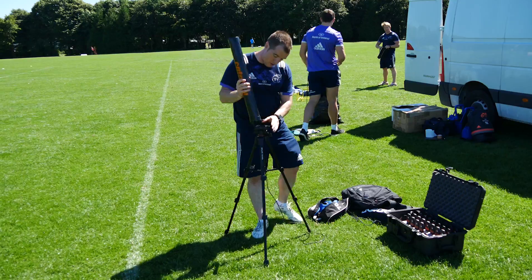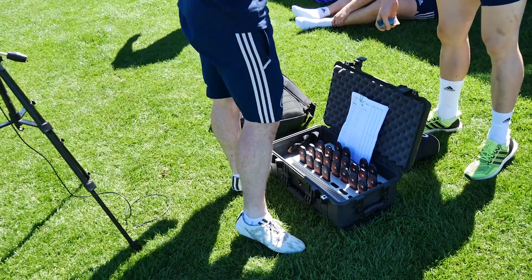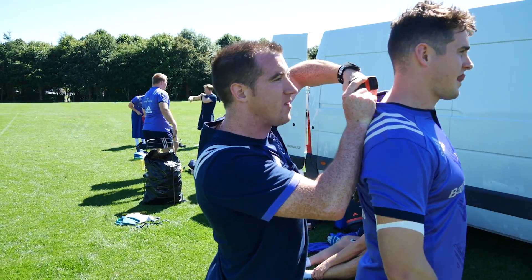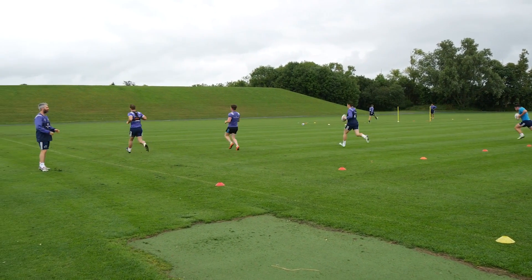The GPS system we use is the Catapult GPS system — they're our provider. The way that works is we have live on-field data we can use to look at players, but we also have a backlog of a lot of data from the last couple of seasons.